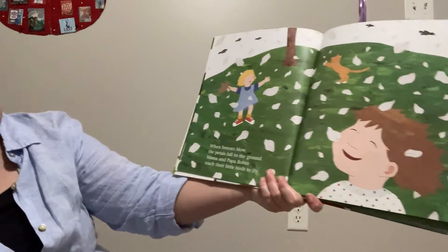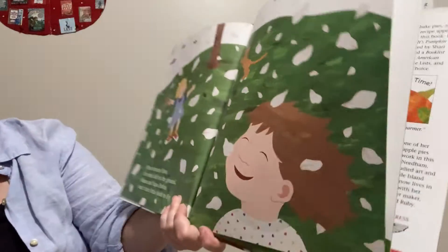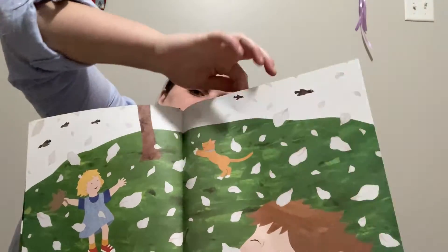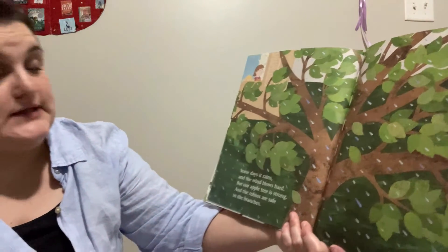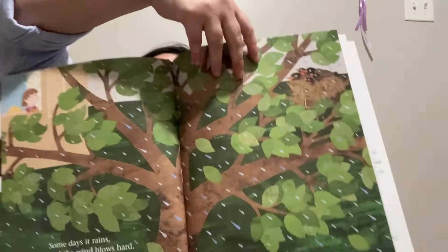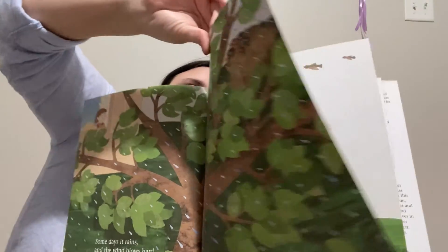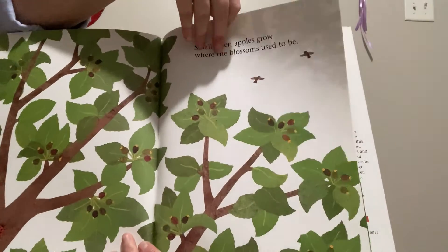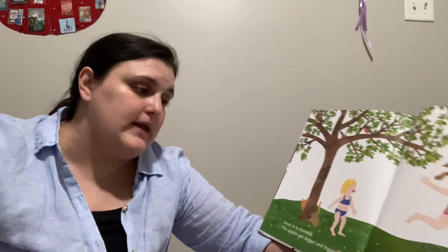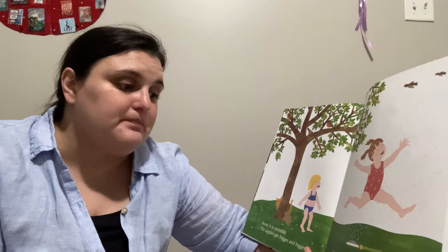When breezes blow, the petals fall to the ground. Mama and Papa Robin teach their little birds to fly. One day it rains and the wind blows hard, but our apple tree is strong and the robins are safe in the branches. Small green apples grow where the blossoms used to be. As summer goes on, the apples get bigger and bigger. The little robins have grown up, but they visit every day.